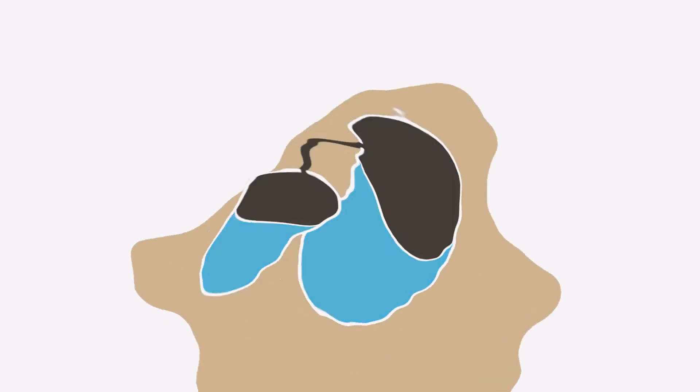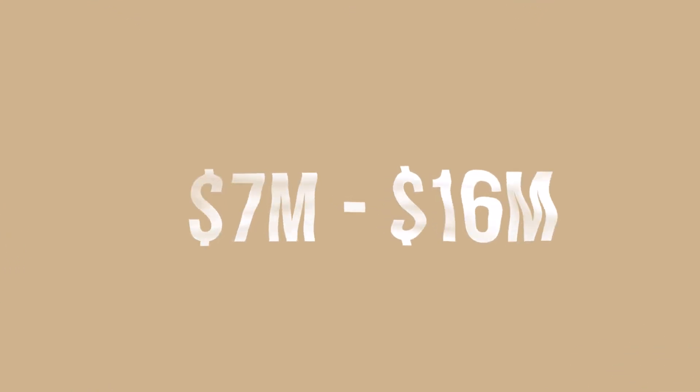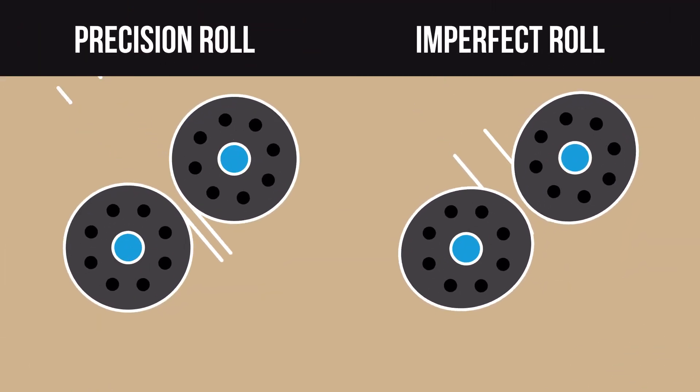This variation in thickness affects how much oil can be extracted from the flakes. If the flake is too thick, some but not all of the oil is removed. So when these flakes get discarded, so does valuable soybean oil and extra profits. An estimated 7 to 16 million dollars worth of soybean oil is lost every year.